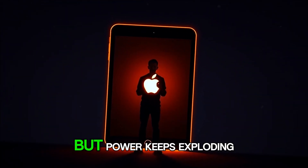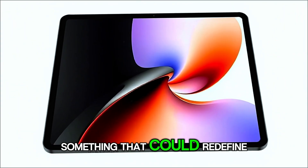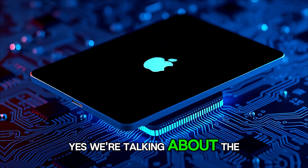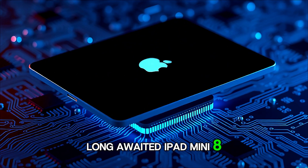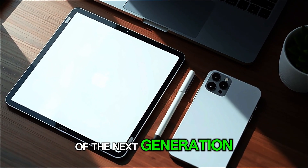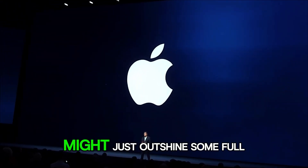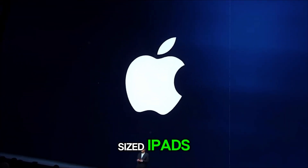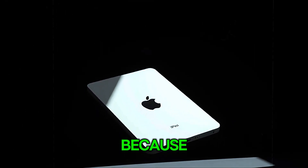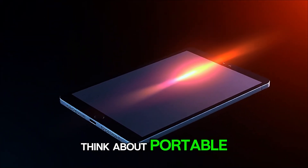In a world where technology keeps shrinking but power keeps exploding, Apple seems to be secretly crafting something that could redefine what it means to hold performance in the palm of your hand. Yes, we're talking about the long-awaited iPad Mini 8, a device that's quickly becoming one of the most anticipated tablets of the next generation. And if the latest leaks and rumors are even half true, this tiny beast might just outshine some full-sized iPads and even blur the line between a tablet and a mini laptop. So stick around till the end, because what's being whispered behind closed Cupertino doors might completely change how we think about portable tech.